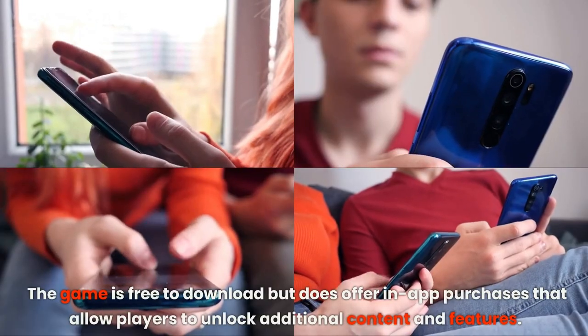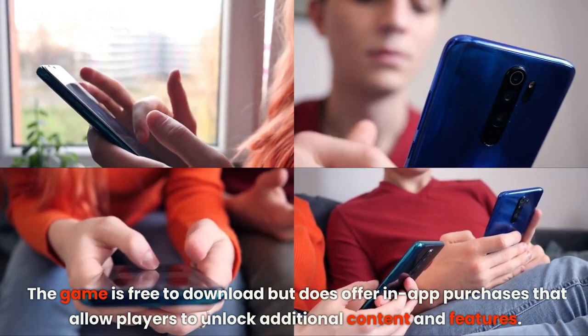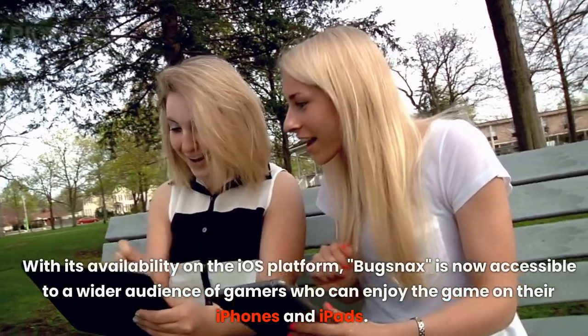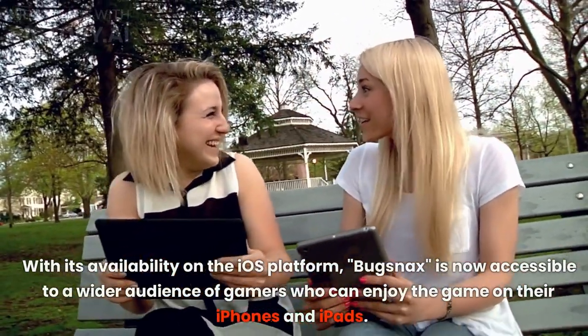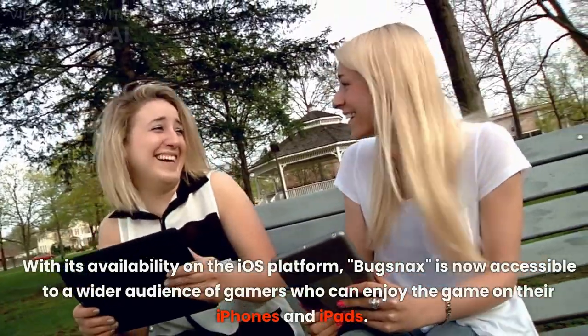The game is free to download but does offer in-app purchases that allow players to unlock additional content and features. With its availability on the iOS platform, Bugsnax is now accessible to a wider audience of gamers who can enjoy the game on their iPhones and iPads.